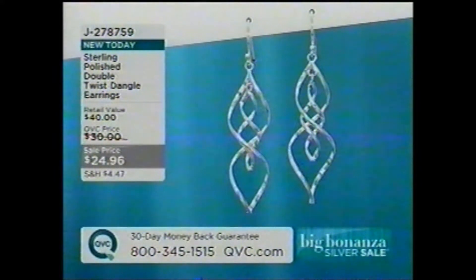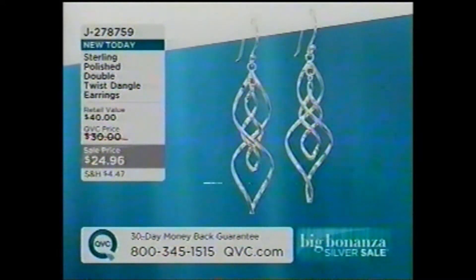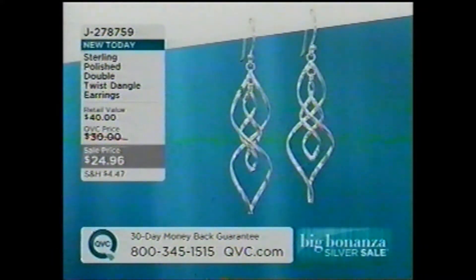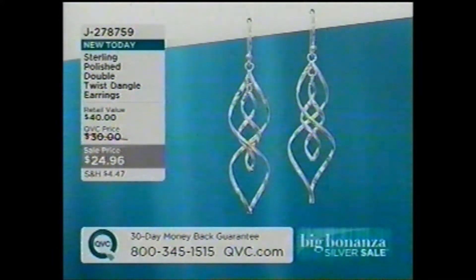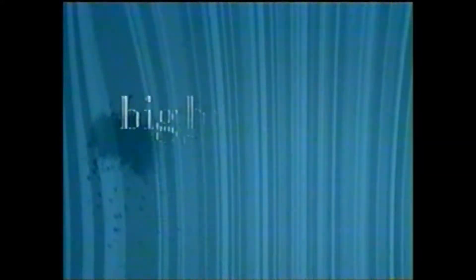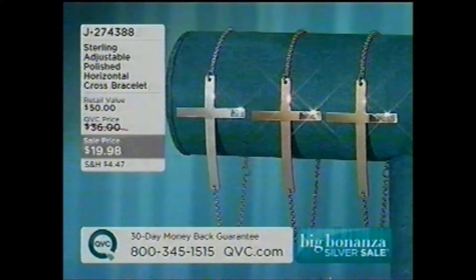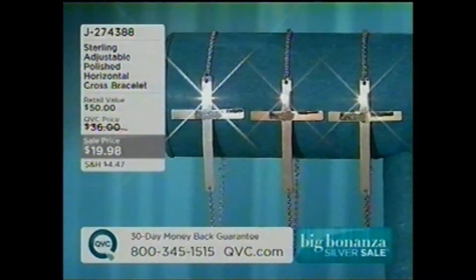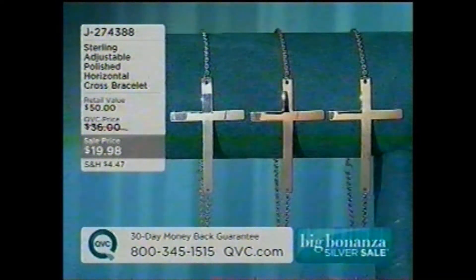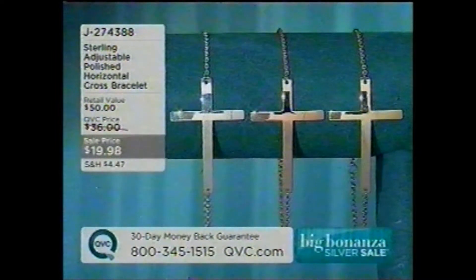So here are the earrings we started with. We started with well over 700 — we only have 200 pairs remaining. This is one of our most affordable items at under $25. And speaking of affordable, this is our most affordable item in the show at under $20 — it's the horizontal cross bracelet. It's adjustable from six and three-quarters to seven inch and then an eight-inch. Just under $20, J274-388 is your item number.